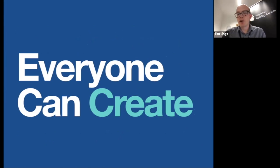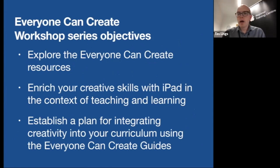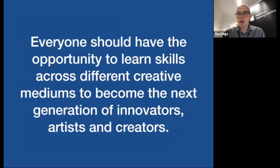Everyone Can Create is a set of curriculum resources that Apple have created, put together with educators and professional creatives, with the idea that you can teach people how to express themselves using the creative arts, woven into your curriculum. Apple's big idea is that everyone should have the opportunity to learn skills across different creative mediums to become the next innovators, artists and creators.